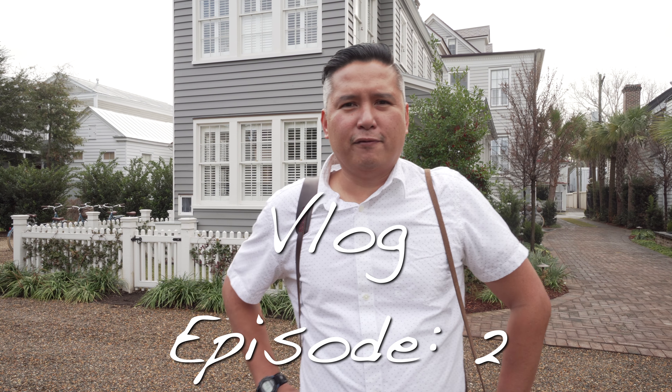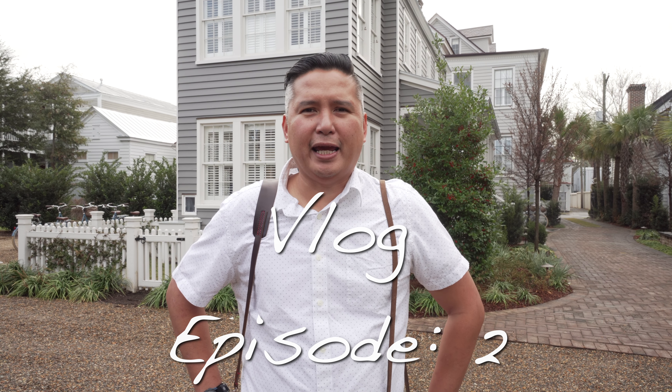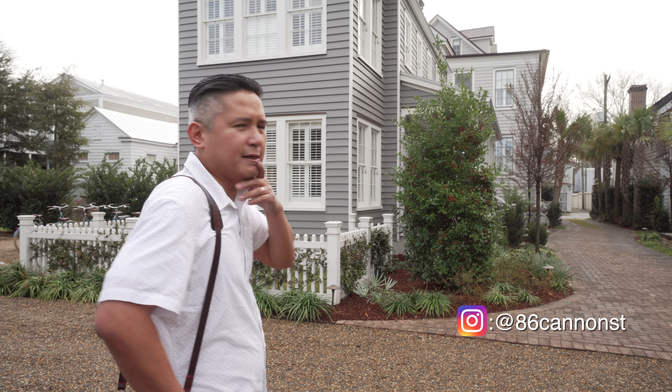Hey everybody, Virgil Buenau here. We are here at 86 Cannon Street. We're about to shoot La Roque spring items. I work with Annabelle all the time, like probably twice a year to shoot her line. But we're going to start here at this beautiful establishment — it's a luxury boutique hotel here in Charleston. You should check it out. We're going to show you some more footage of the inside. It's beautiful.